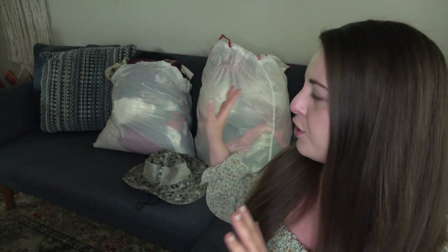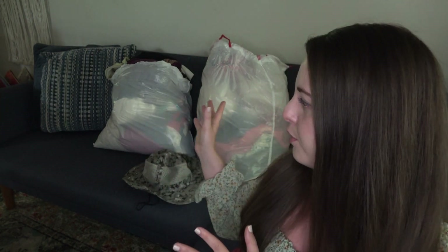I usually organize everything, fold it out, have comps ready — all nice and perfect. But in this video I thought I'd show you my actual bags so you can get an idea of how much clothing there is. It looks like a lot more clothes when you see it in the bags than if it was just folded really nicely.